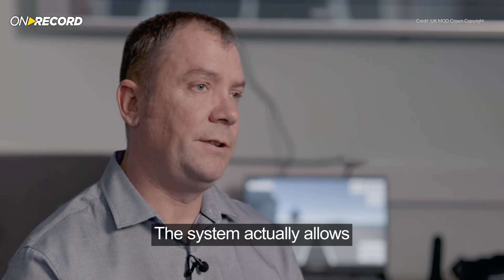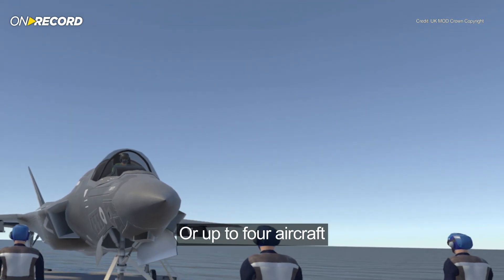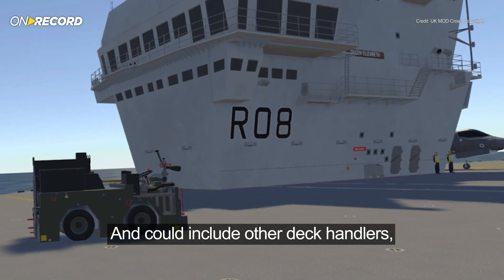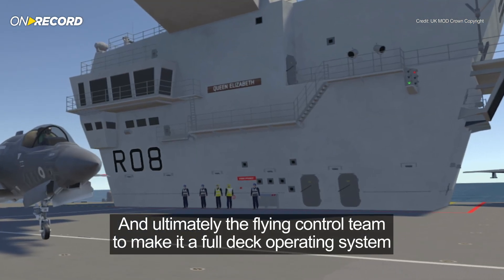The system actually allows up to four trainees to launch a single aircraft or up to four aircraft. This could be developed further and could also include other deck handlers and ultimately the flying control team, to make it a full deck operating system.